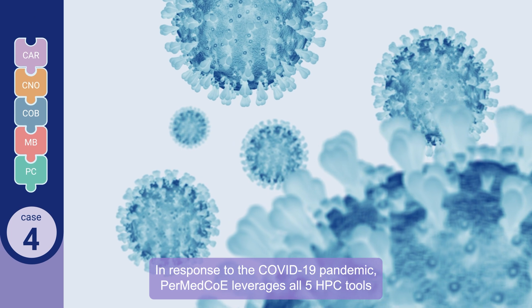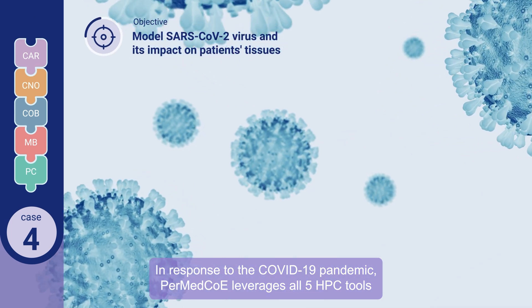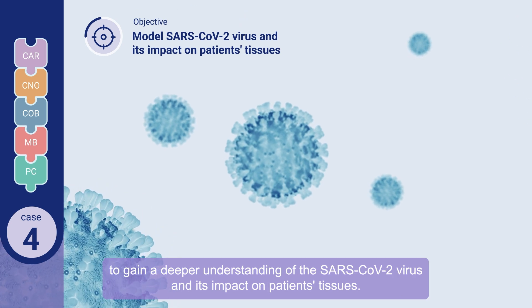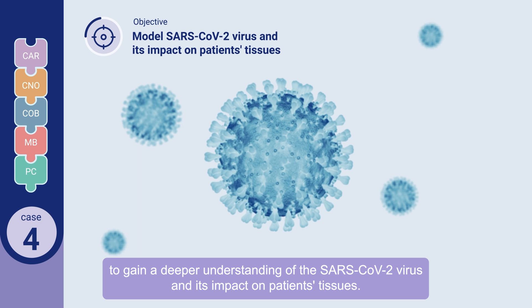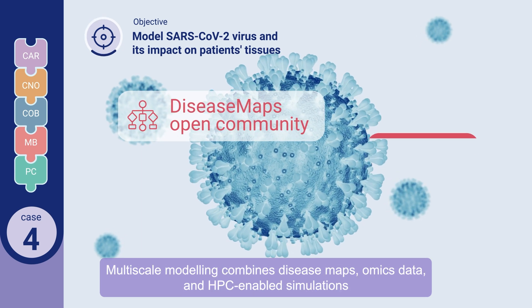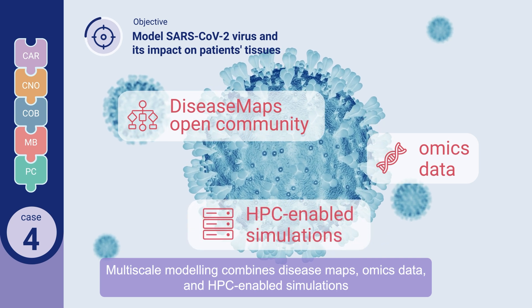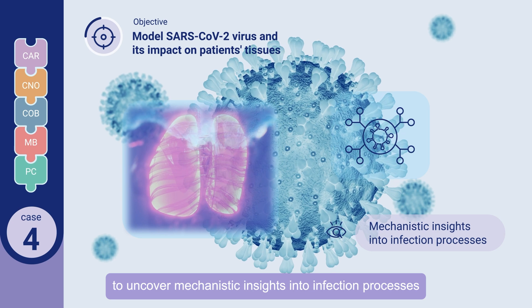In response to the COVID-19 pandemic, PERMED COE leverages all five HPC tools to gain a deeper understanding of the SARS-CoV-2 virus and its impact on patients' tissues. Multi-scale modeling combines disease maps, omics data, and HPC-enabled simulations to uncover mechanistic insights into infection processes.